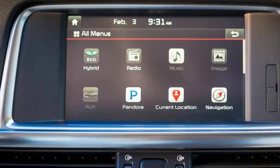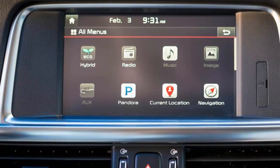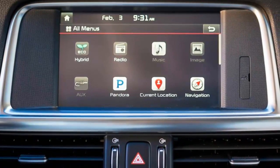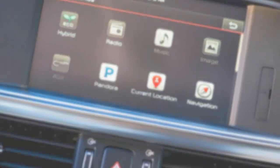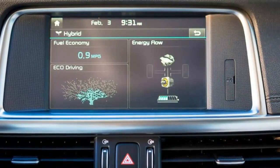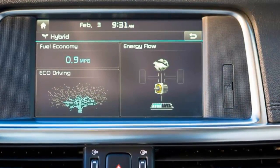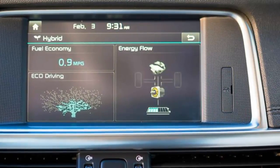Kia's emphasis on value has softened as of late, as evidenced by this hybrid. While it starts at an attractive $26,845 — $3,595 less than the basic Accord Hybrid — the base model is relatively sparsely equipped, without items such as power seats or blind spot warning. A loaded Optima EX Hybrid like the one we drove crests $37,000, which is nearly $6,000 more than an equivalently equipped Optima EX with a 2.4-liter engine — a tough pill to swallow, especially when gas is cheap.